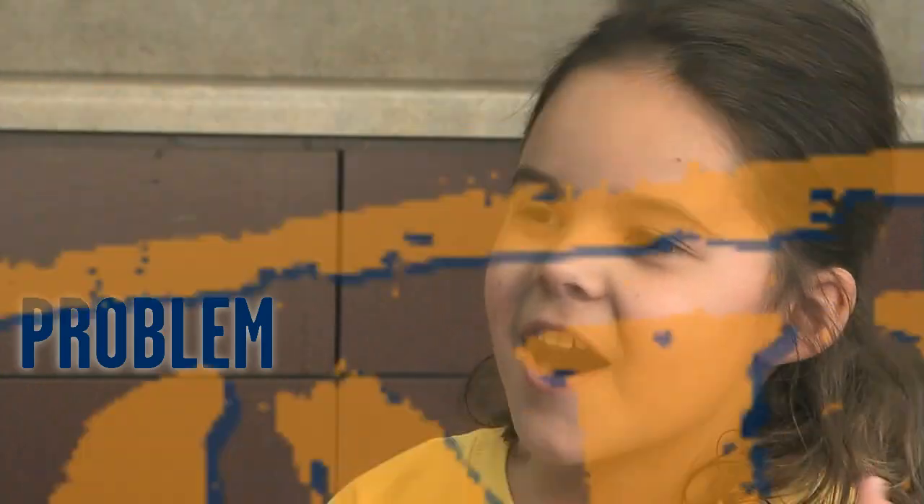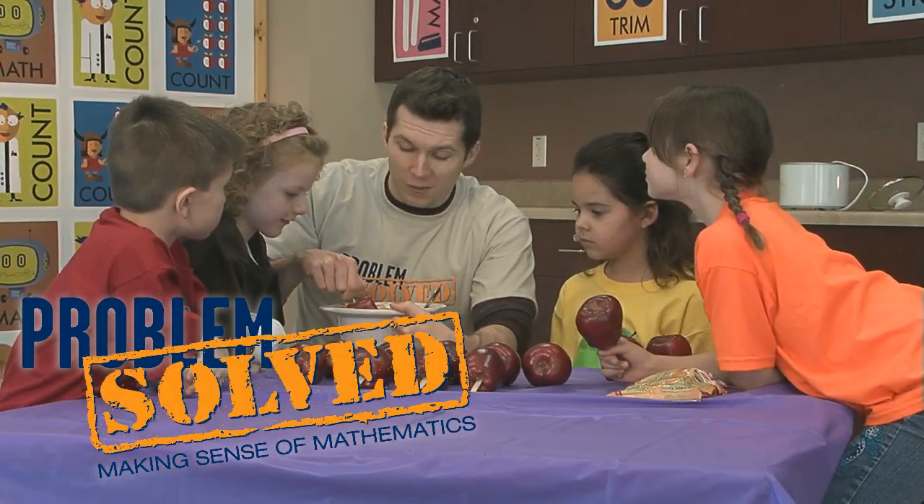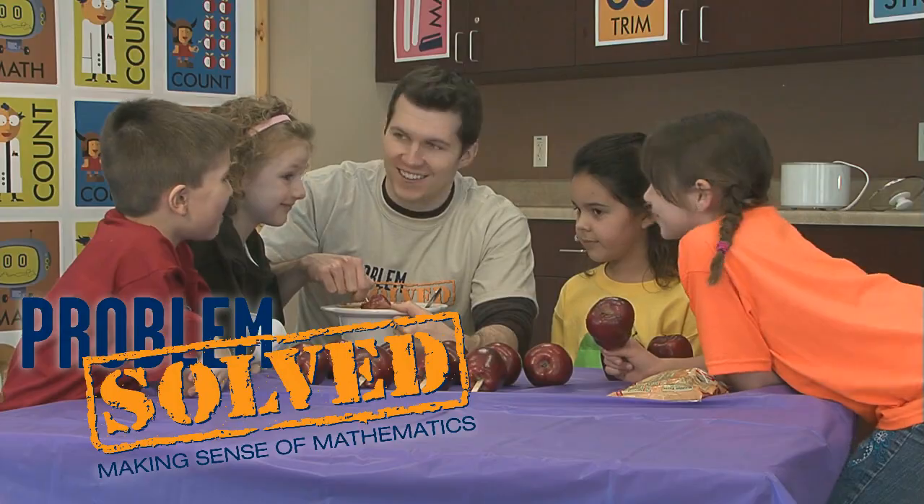Nice. Now for the fun part. I love caramel apples almost as much as I love math. Yum!